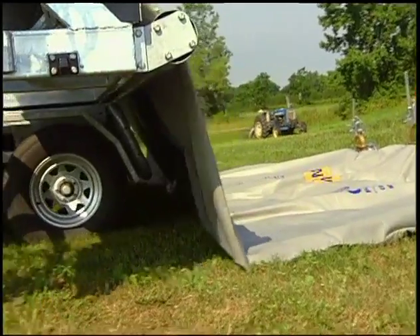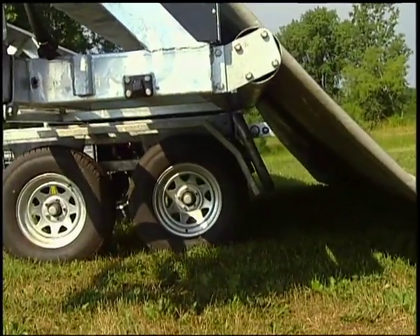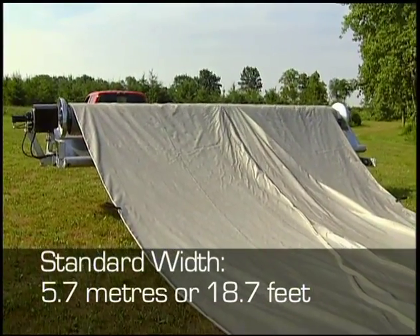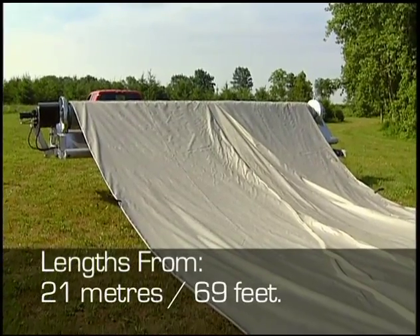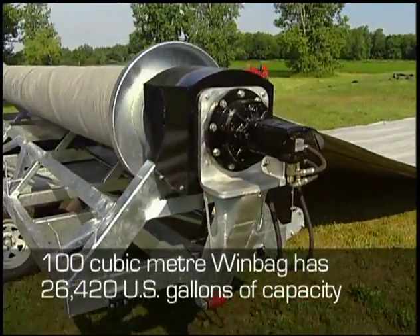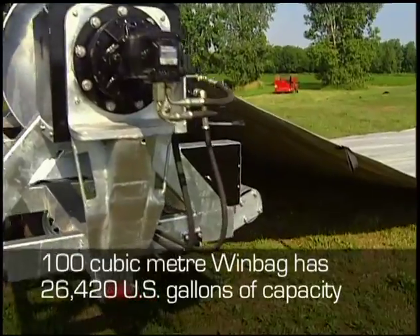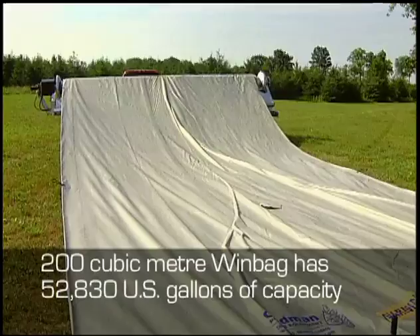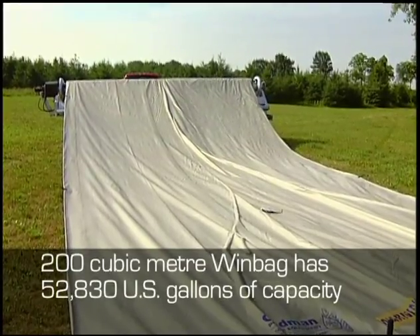The Cadman Albers Alligator Windbag comes in a standard width of 5.7 metres or 18.7 feet, and lengths from 21 metres or 69 feet. The 100 cubic metre windbag has 26,420 US gallons of capacity, while the 200 cubic metre windbag has 52,830 US gallons of capacity.